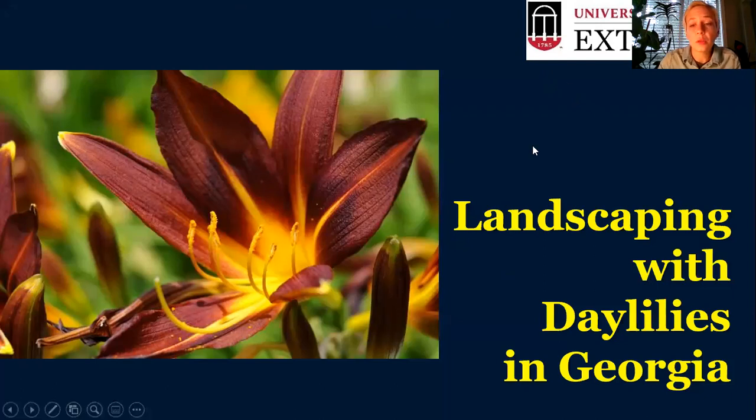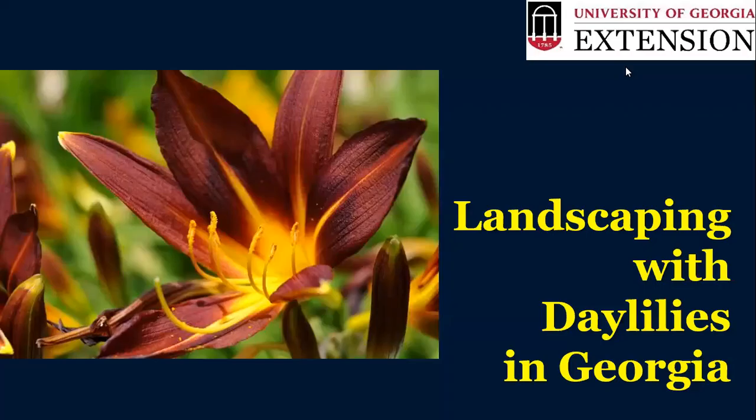Thank you everybody for joining me today. I am Carol Stringer and I am the Extension Agent here in Fulton County. Today we're going to be talking about daylilies and how you can use them in your landscape. I have you all muted for now, and if you have any questions as you think of them while I'm going through the presentation, feel free to drop them in the chat box and we'll discuss them all at the end.